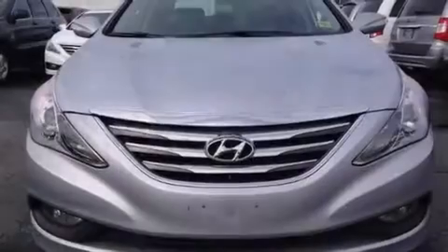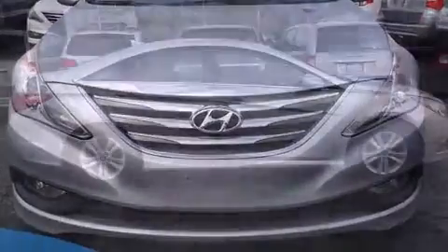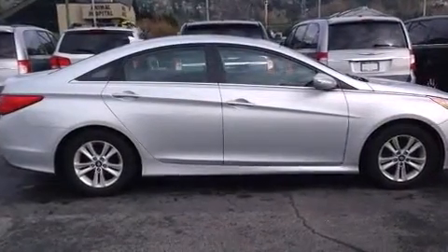Sensibility and practicality define the 2014 Hyundai Sonata. This four-door, five-passenger sedan still has fewer than 40,000 kilometers.